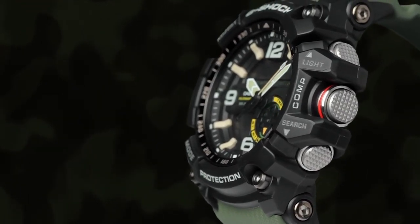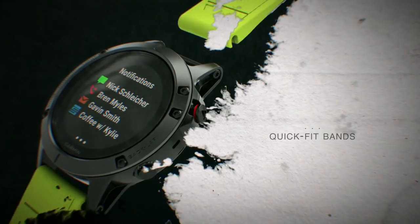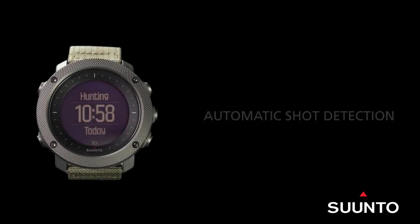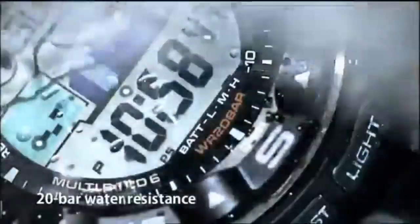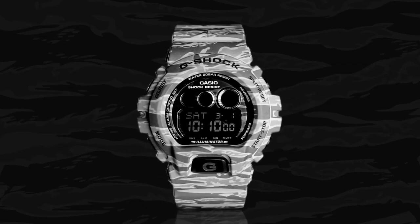Hello friends! If you are looking for the best new tactical watches for men, you are in the right place. All the watch product buying links are given in the video description. Please like, comment, and subscribe to my channel for more videos, and press the bell icon for my new video notifications.